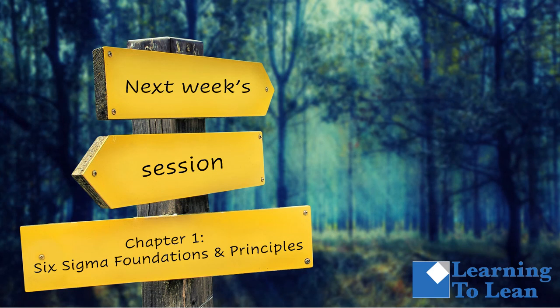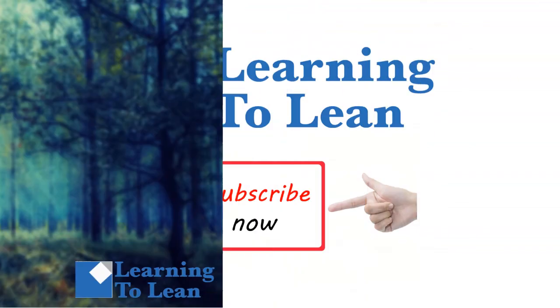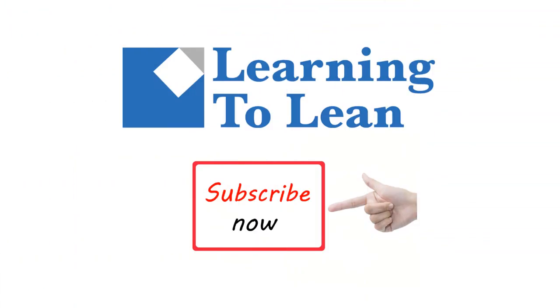In next week's session, we will cover Chapter 1, Six Sigma Foundations and Principles from the Yellow Belt handbook. Don't forget to subscribe to our YouTube channel so you'll be the first to see the videos as they're released. Hit subscribe — right now! Thank you. Have a great day.